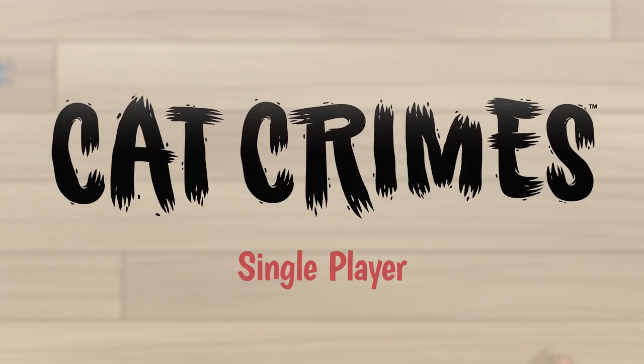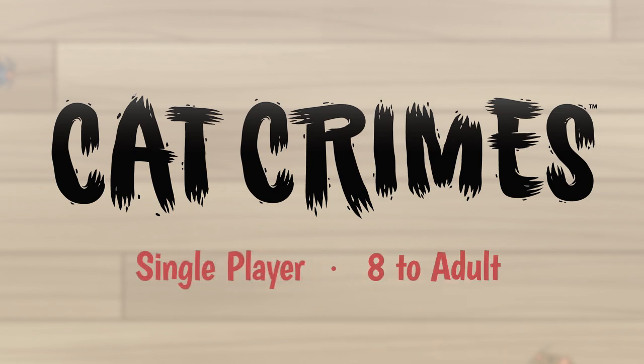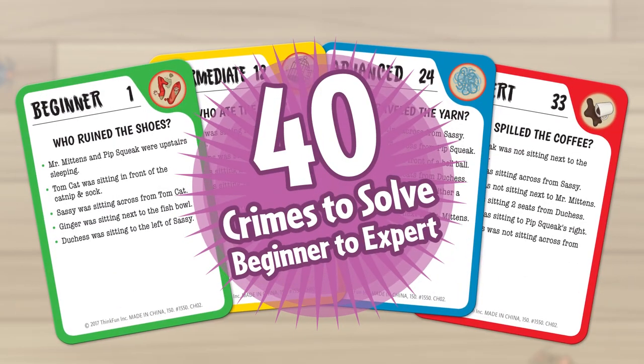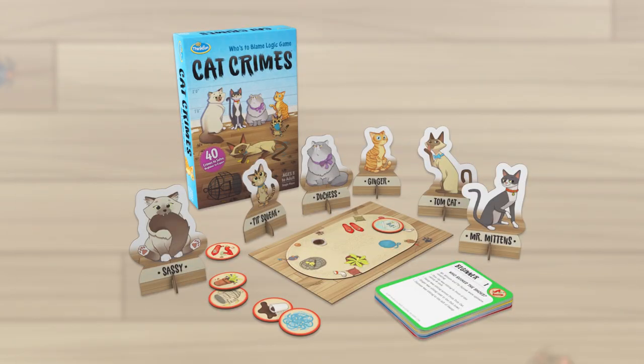Cat Crimes is a single-player logical deduction game for ages 8 to adult, and includes a game board, six lovable cat characters, six crime tokens, and 40 challenge cards with solutions.